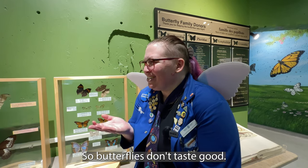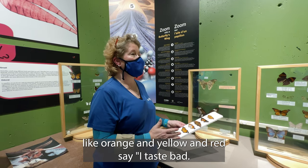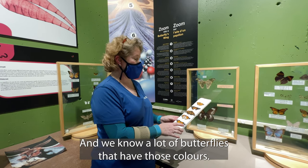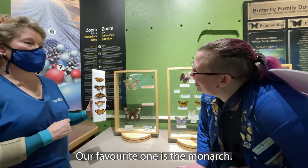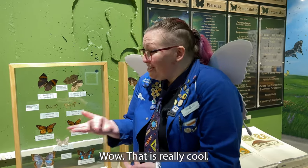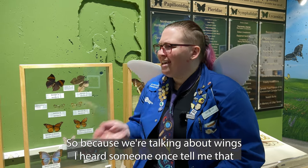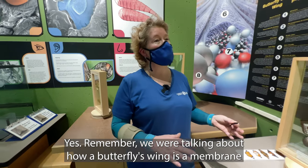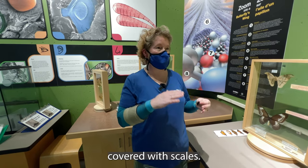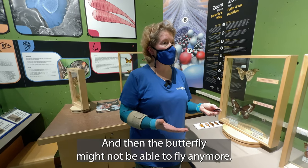So butterflies don't taste good? How do they let people know that? Butterflies with bright colours, like orange and yellow and red, say, I taste bad, don't eat me, and we know a lot of butterflies that have those colours. Our favourite one is the monarch. That is really cool! I heard that you should never touch a butterfly's wing, because that could really harm them. Is that true? Yes, remember how a butterfly's wing is a membrane covered with scales. Those scales can be rubbed off really easily, and then the butterfly might not be able to fly anymore.